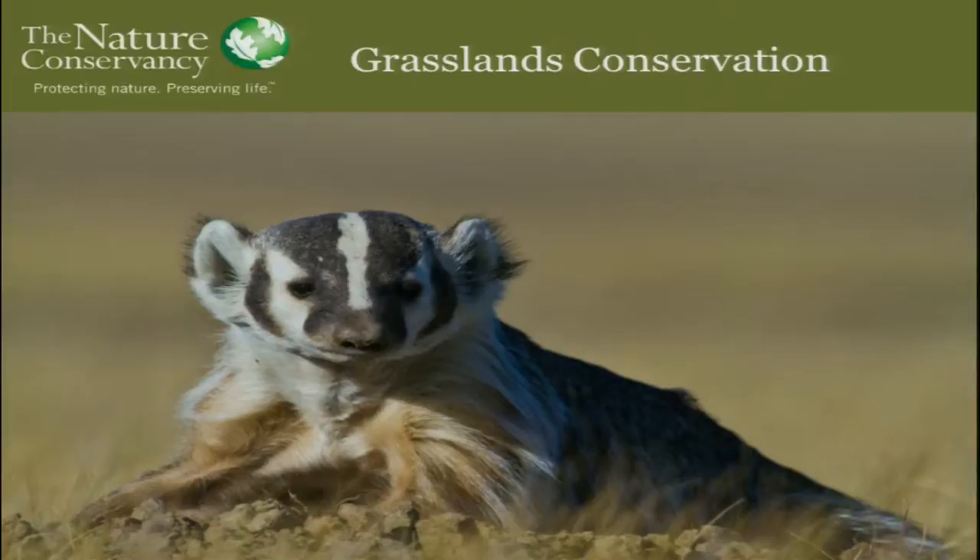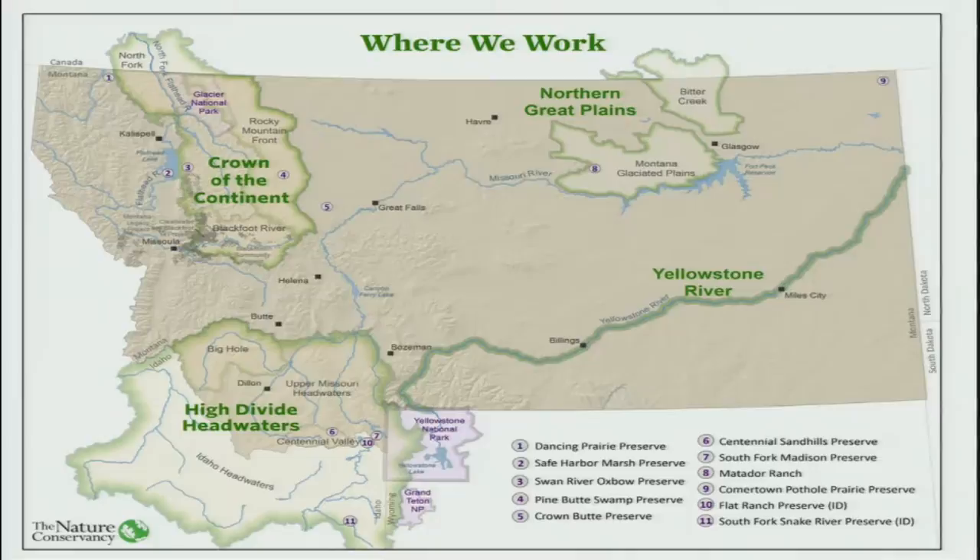So let's dig into conservation. Where does the Nature Conservancy work? We work in the Crown of the Continent and southwest Montana. I'm the guy that drives five hours one way to get out to this area. This is our Northern Great Plains work, and we're talking about growing our work south of the Missouri River.